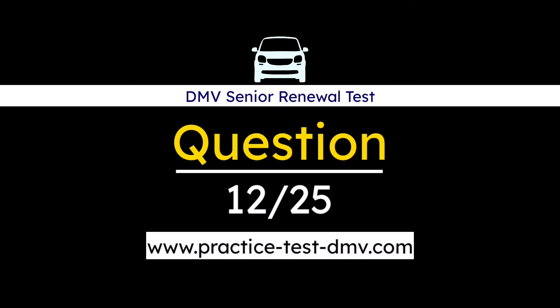Question 12. The following yellow and black sign means: A. Lanes merge ahead. B. Divided highway ends. C. Divided highway ahead. Correct answer: C. Divided highway ahead. Traffic in opposite directions is divided by an island or median. There may be additional lanes moving in each direction.